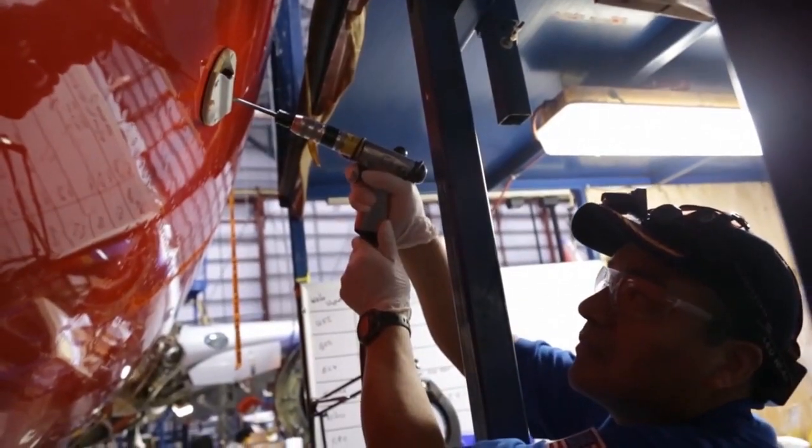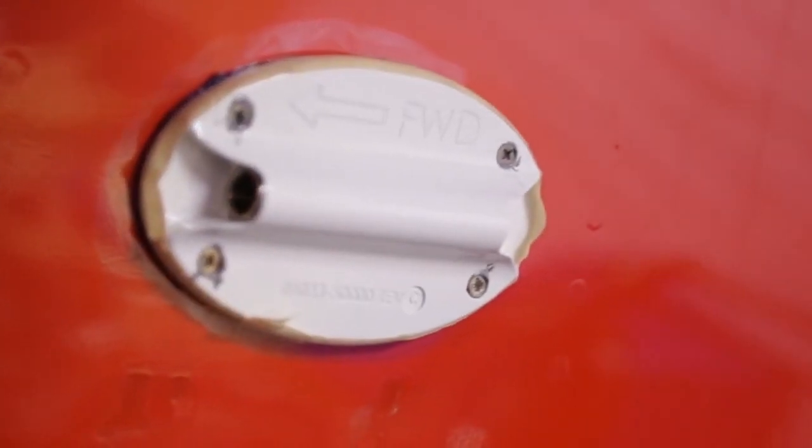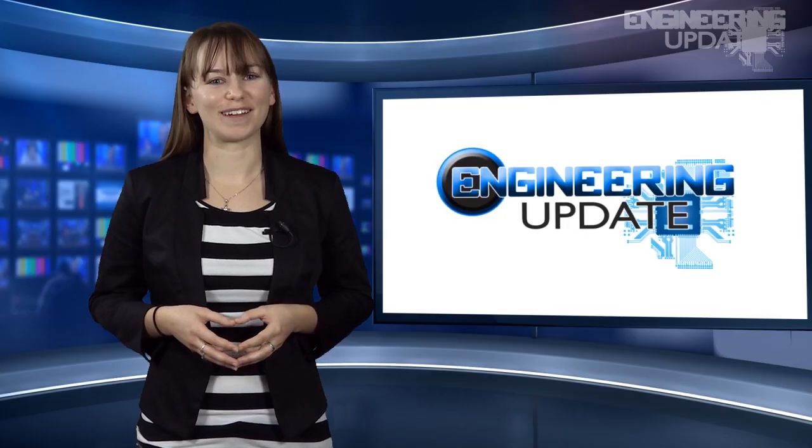The sensors have recently been installed on Southwest Airlines' 87 Boeing 737 planes.